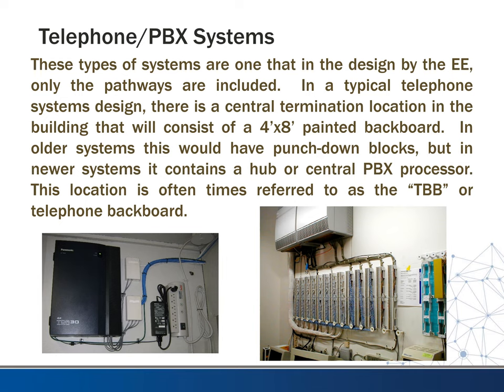The older systems utilize punch-down blocks — that's what you see on the left — where all the telephone wires come back to that point and get punched down. You may still see them with new systems as well. The newer systems typically use a hub or a central PBX processor. A lot of newer phone systems run on Cat3 cable, like your ethernet-type cable, and they'll just run those back and plug them into a switch, as you can see on the right.